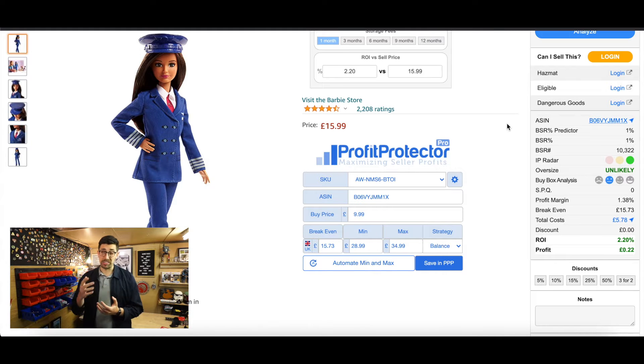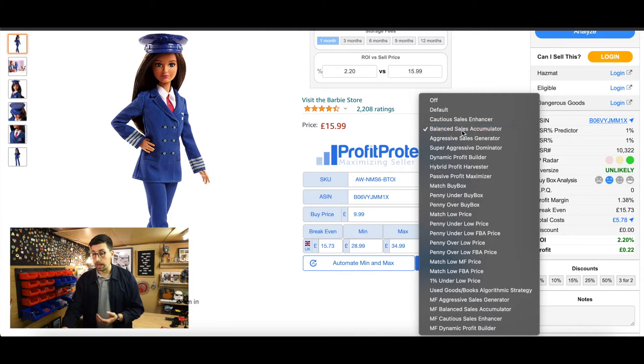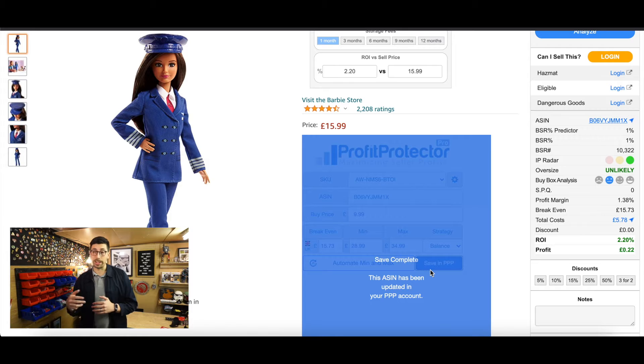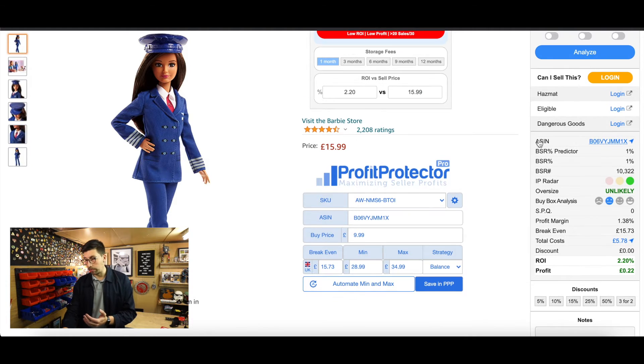When I got my login details for Profit Protector Pro I went through all the tutorial videos, which are brilliant — they tell you exactly what to do. Every time I watched a video I found something new I liked. They've also put an extension on Google Chrome, which is amazing. As I'm sourcing I can enter the buy price, break-even price, minimum, maximum, and strategy — hit save, and the moment the item hits Amazon it picks it up and starts repricing straight away.